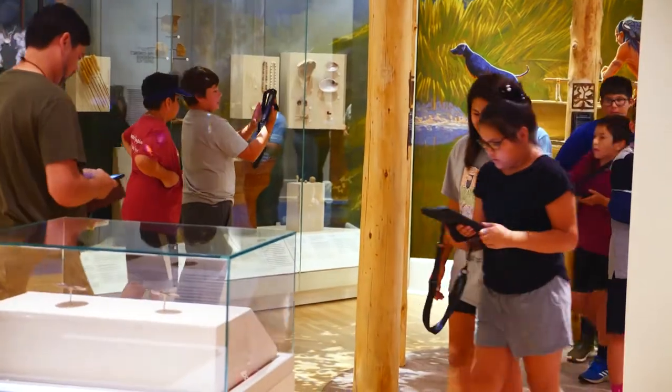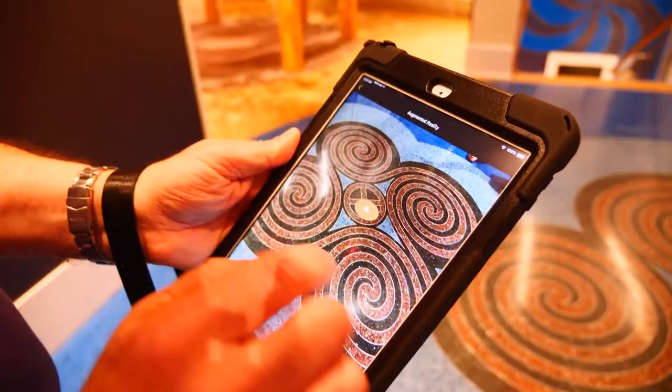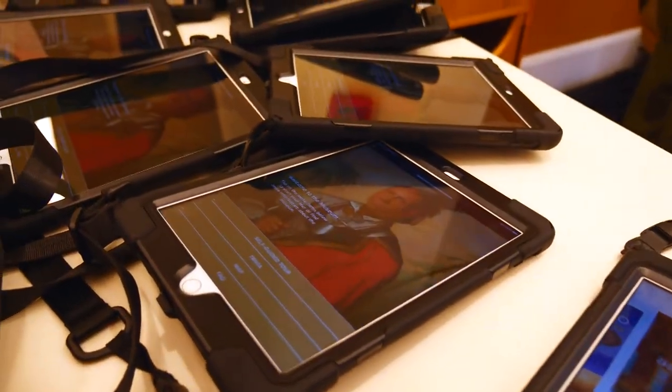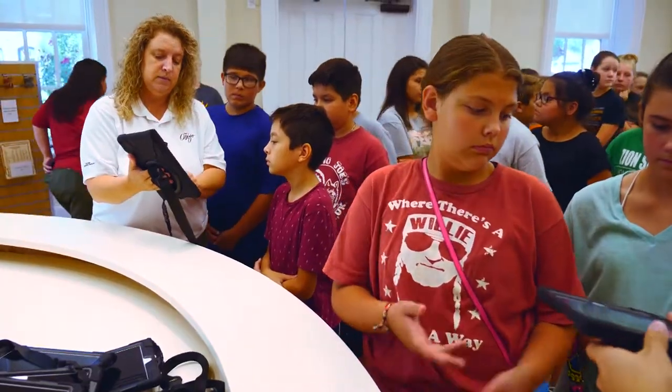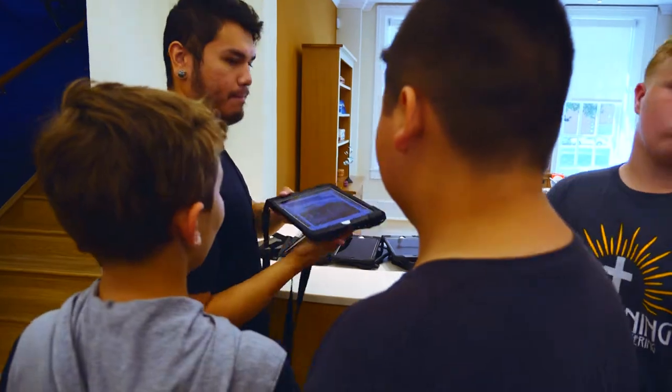Technology enhances the experience of the museum because you can check out an iPad upon arrival and interact with some of the objects on display and the exhibits. Visitors can come and check out one of our iPads and get a full-scale virtual tour guide that will enhance their experience and their journey here.